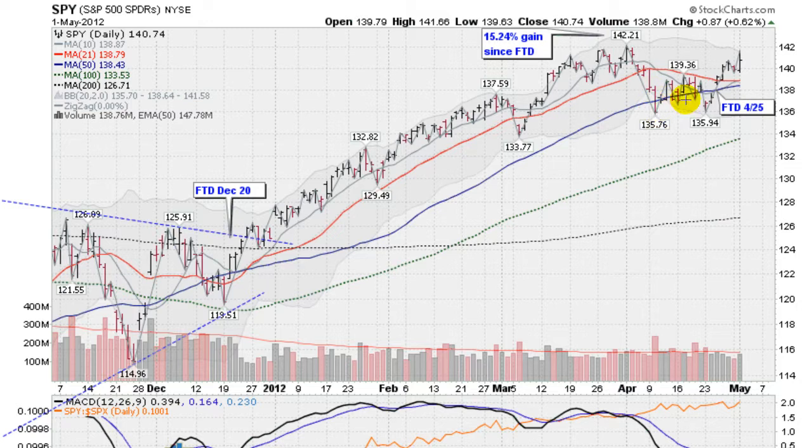This follow-through day came on day 11 of an attempted rally. The first day of an attempted rally is when all you have to do is close higher. That happened after we set the low of 1,357.76 — we closed higher that day. What you don't want to do is undercut that low, as that will negate the whole rally attempt. We came back down and tested on the 23rd of April but didn't quite undercut the low. So this rally attempt was still in play, and then when we got our 1.4% gain on a pickup in volume, that was enough to send us into rally mode.